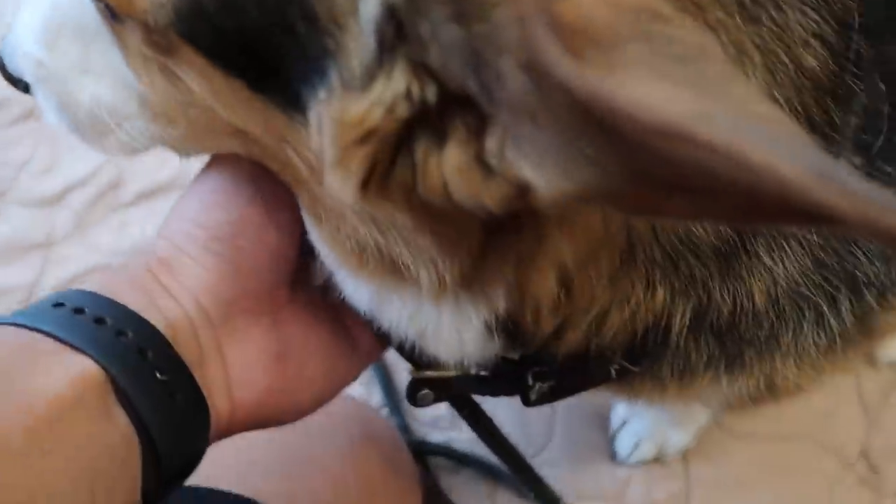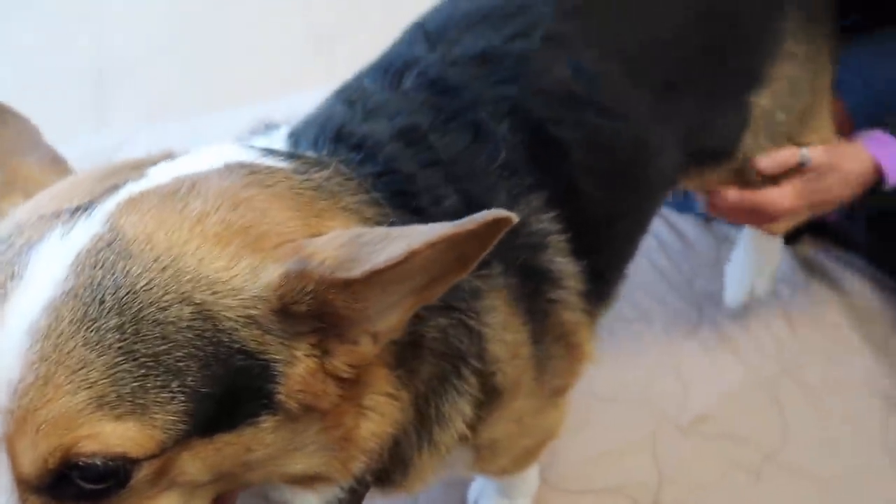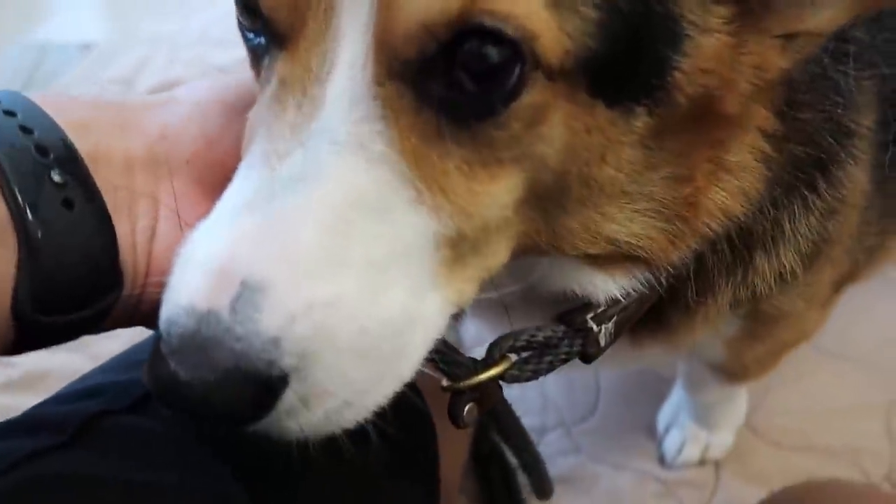That wouldn't go over very good. Can you stand up? There you go. I'm not gonna tweak your hip, buddy. Good job, little man.